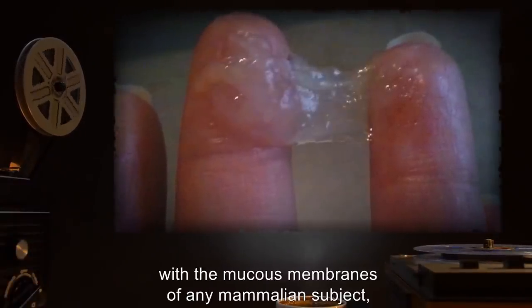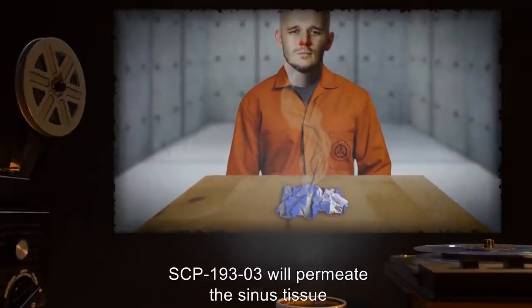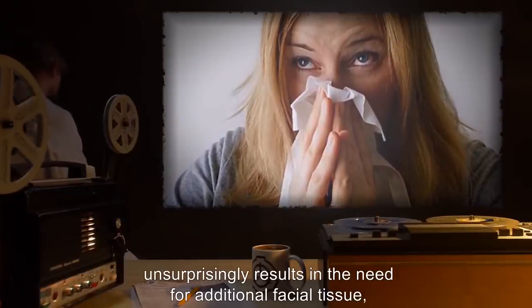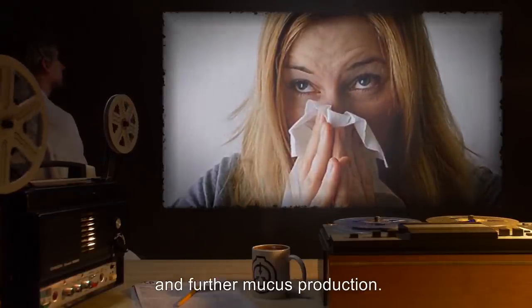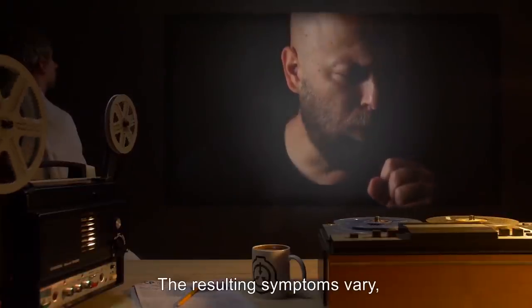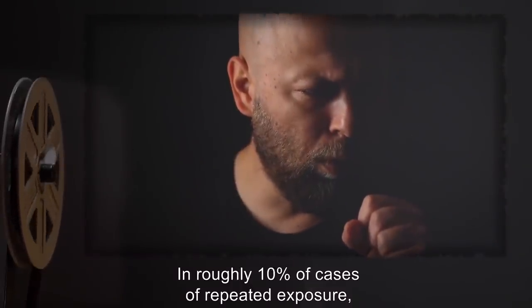When SCP-193-2 is brought into contact with the mucous membranes of any mammalian subject, the segment releases three to five grams of an as yet unidentified odorless, colorless gas — SCP-193-3. If inhaled, SCP-193-3 will permeate the sinus tissue and increase mucus production by 500 to 800 percent. In humans, the increased mucus production unsurprisingly results in the need for additional facial tissue, typically leading to further exposure to SCP-193-2 and -3 and further mucus production. Repeated exposure to SCP-193-3 can in roughly 70 percent of cases lead to permanent dysfunction of a subject's mucus production, resulting in respiratory issues, prolonged pneumonia, and in extreme cases, suffocation.